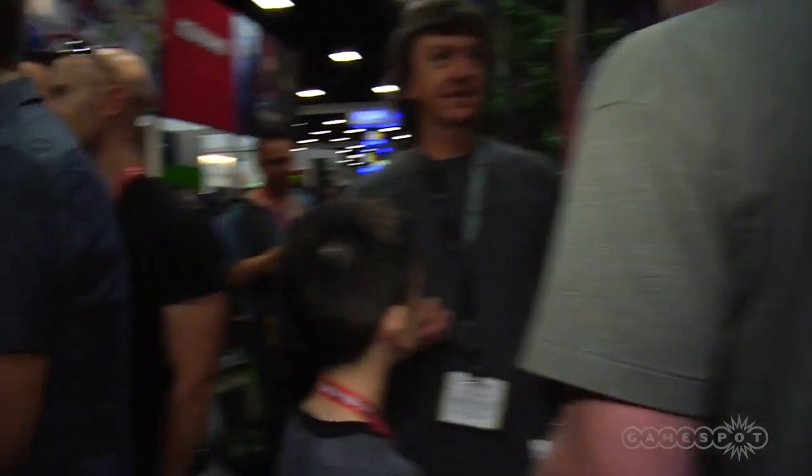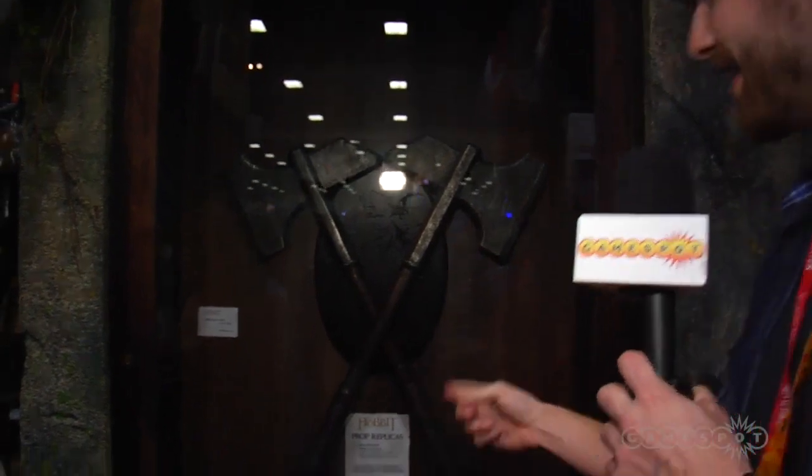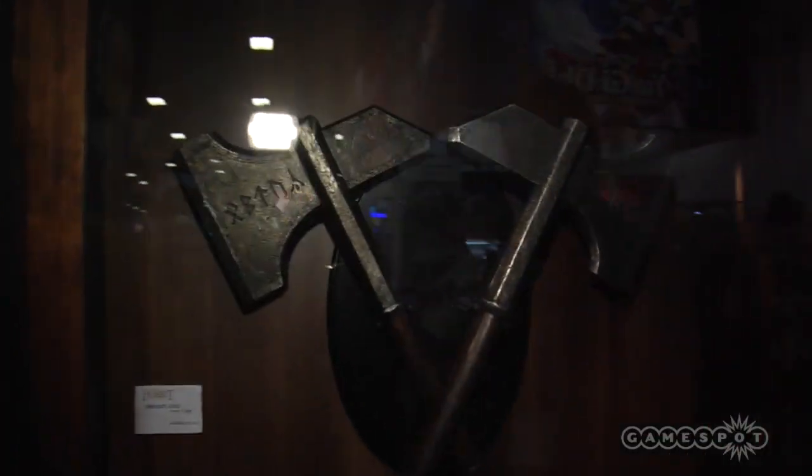Sting — obviously Frodo uses it. It lights up blue when there's orcs around. I think I see real examples of these swords over here on the corner. The prop replicas from the Hobbit — this is super sick. Look at this. You've got to wield this thing, walk around with it and totally dominate. I love the display here. In the background they have the Lonely Mountain — attention to detail.